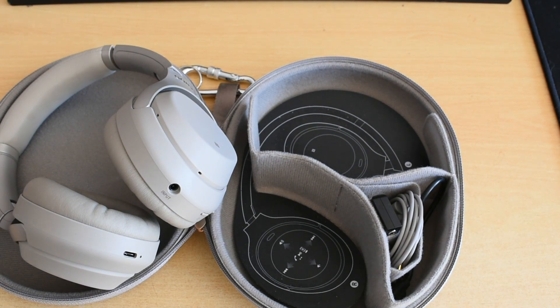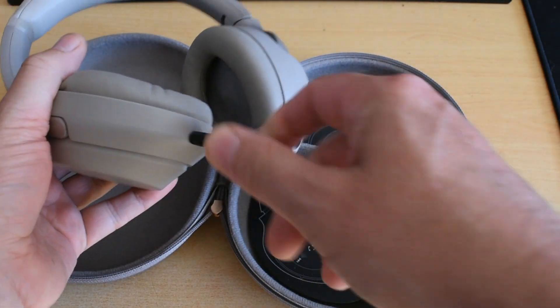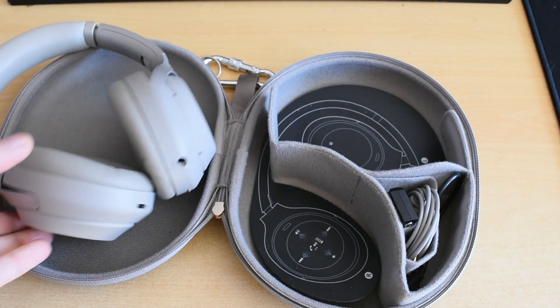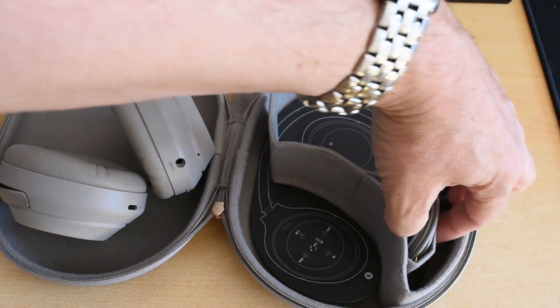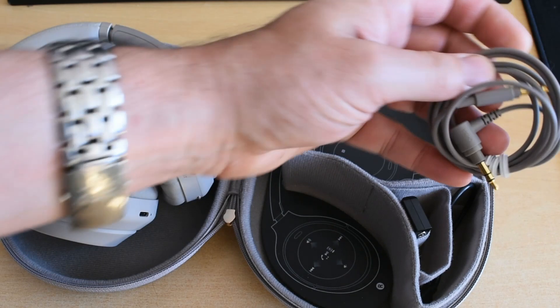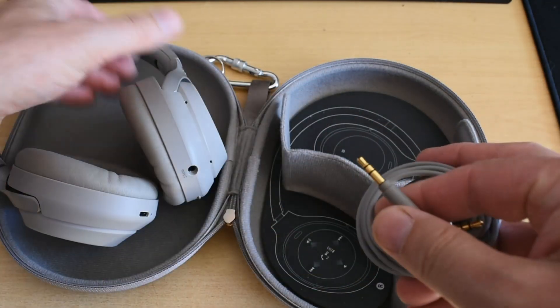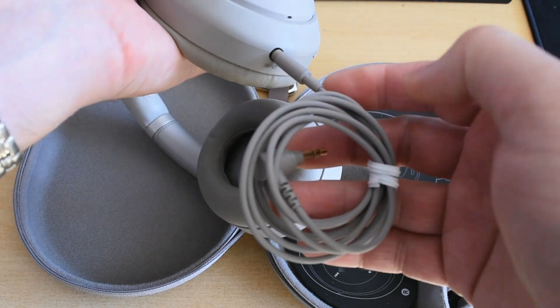Even the materials are very similar. In terms of build quality, there's very little to choose between them. In terms of specifications, there's also not much to choose between them, although the Sonys do have a USB-C charge cable, which is increasingly relevant since almost all my devices are now USB-C. That was actually one of the factors in my purchase — I thought it would be convenient to have all my devices use USB-C charging cables and cut down on the cables I have to carry.